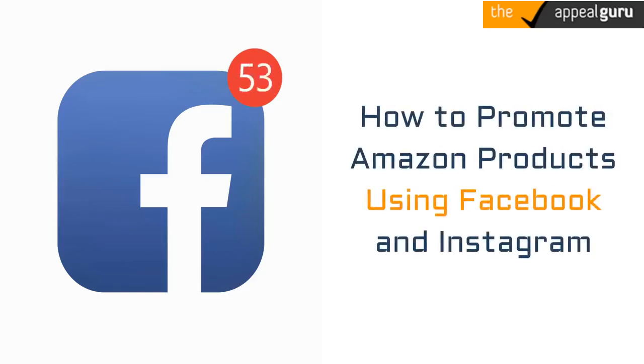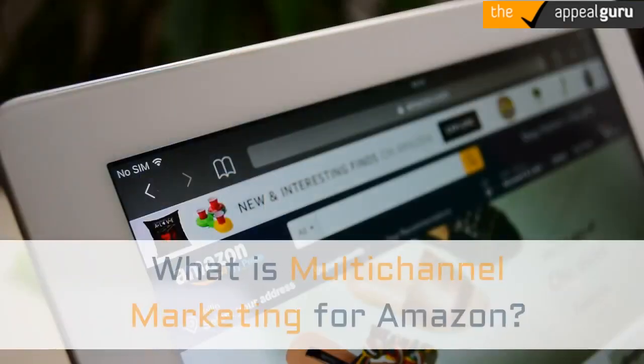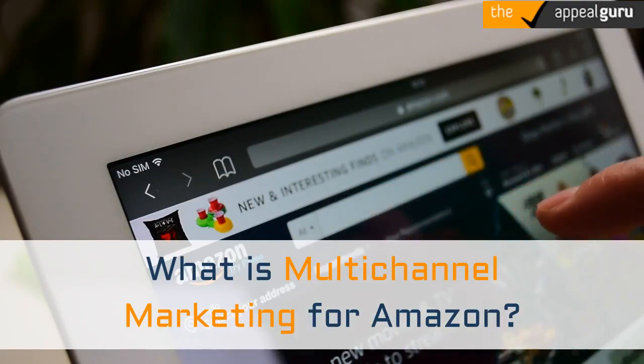How to Promote Amazon Products Using Facebook and Instagram. What is Multichannel Marketing for Amazon?